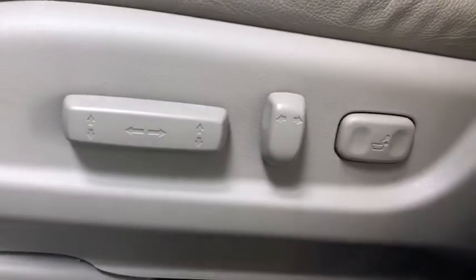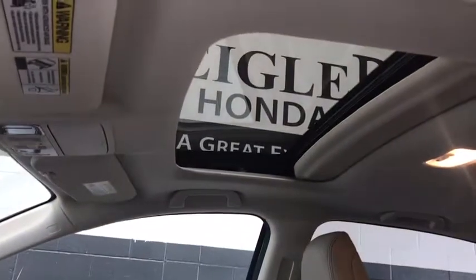Power sunroof, traction control, keyless entry, dual airbags, power steering, alloy wheels, four-wheel disc brakes, compass, fog lights, electronic stability control.